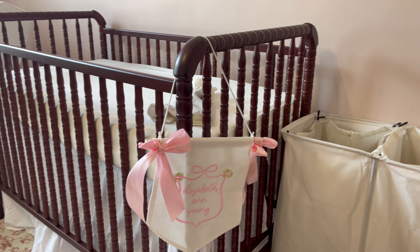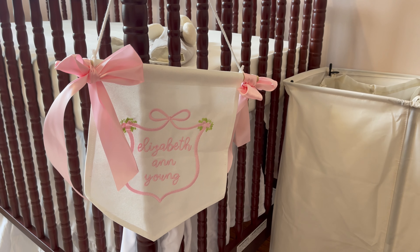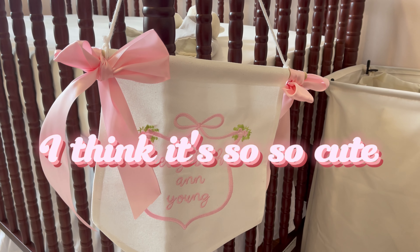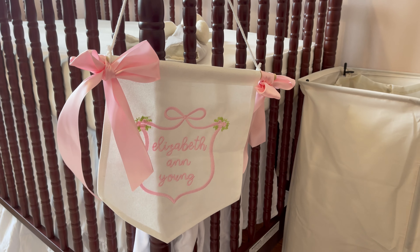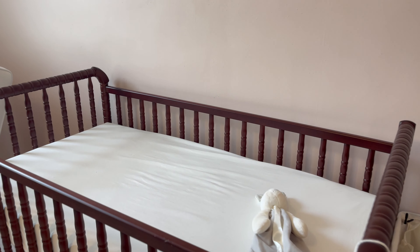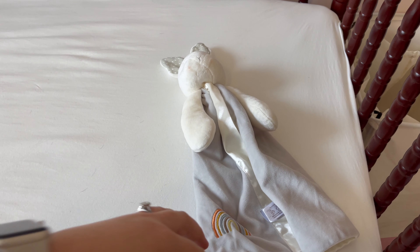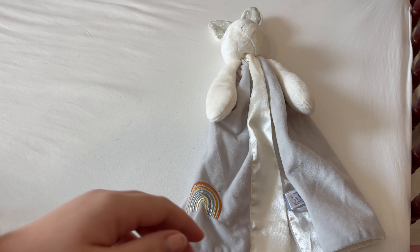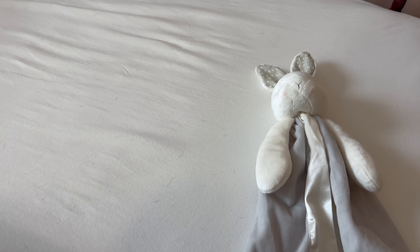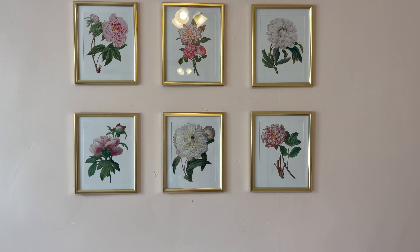I have this really pretty sign I want to hang on the front of her door — I just haven't gotten around to it yet. I got it from a girl on Instagram, Caroline White, who makes these. Then we have her little lovey — my mom found this one, and this will be her lovey whenever she starts needing something like that in her bed.